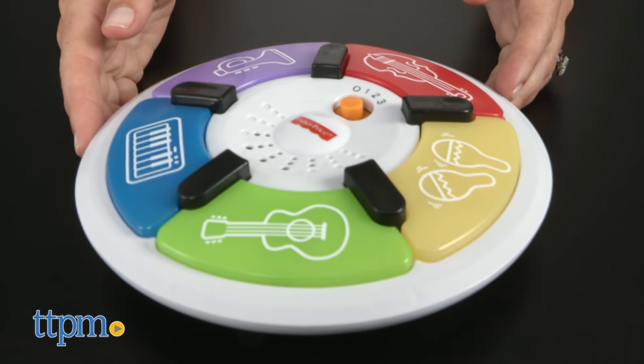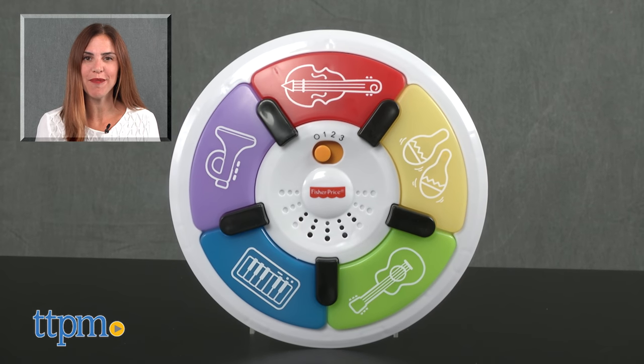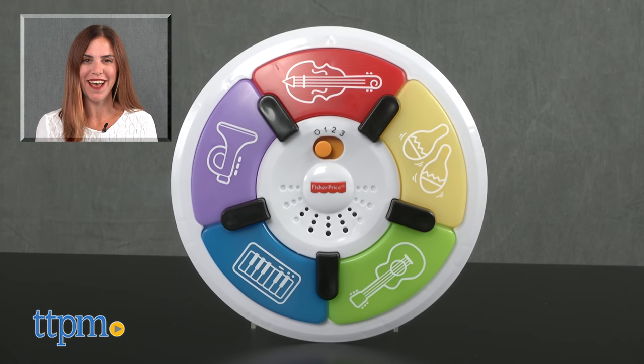Three AA batteries are included. For where to buy and current prices, find us at TTPM and subscribe to our YouTube channel for more reviews every day.